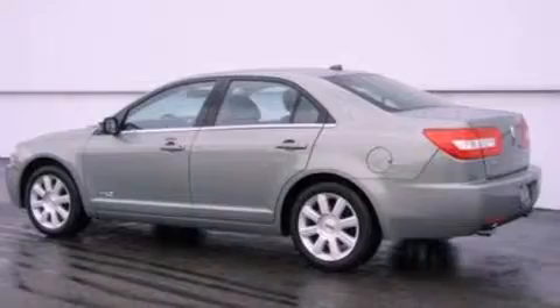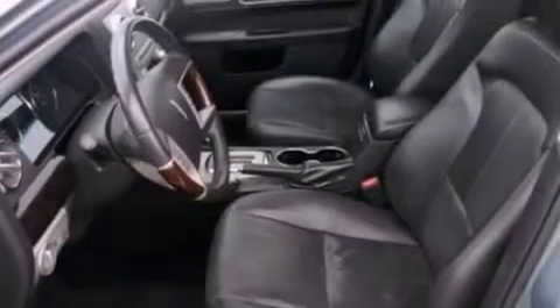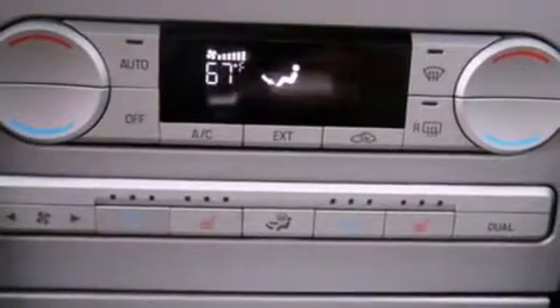Its top features and packages include the luxury seating package, cooled seats, traction control and stability control systems, 100% commercial free Sirius satellite radio, aluminum wheels, and a tire pressure monitoring system.